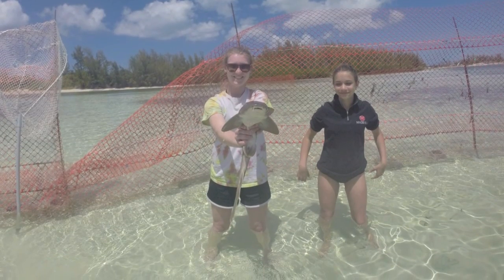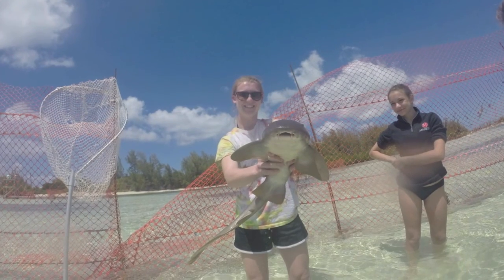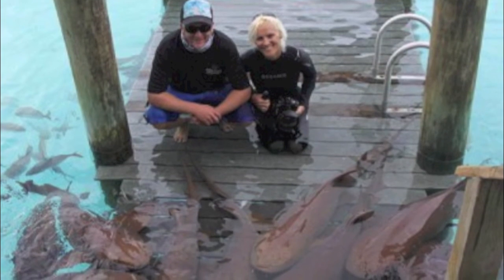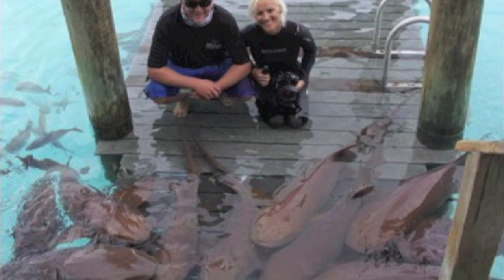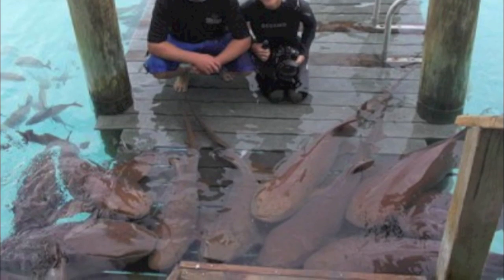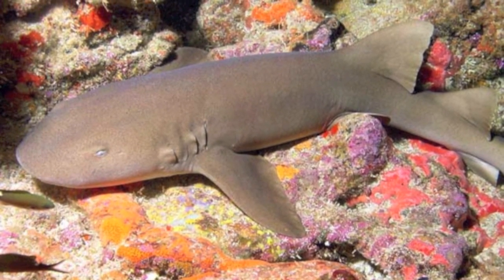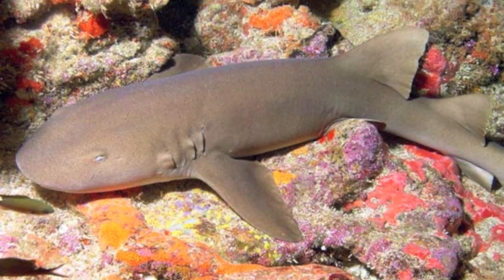With the help of the nurse shark as an easily observed and studied species, we are learning the importance of their apex position in tropical ecosystems. By protecting and studying nurse sharks, we can understand how their life history and activities are important in balancing oceanic food webs and keeping coral reef ecology healthy and diverse.